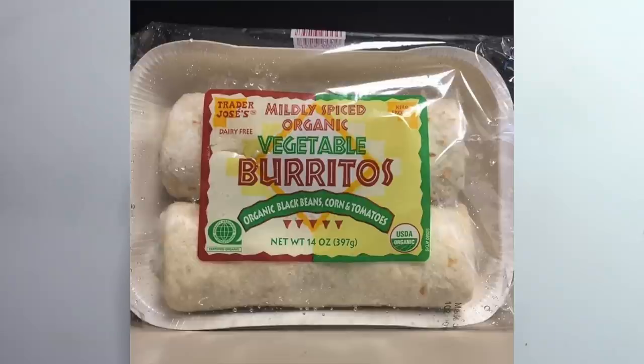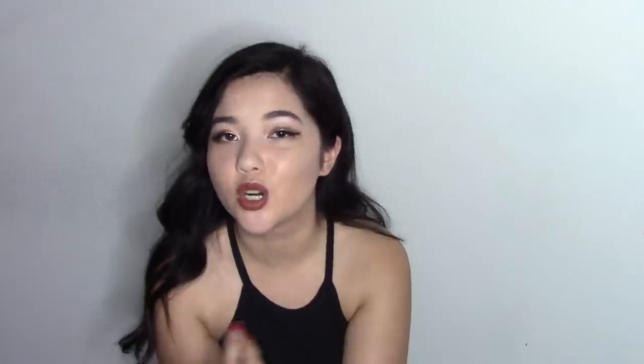The next item are their organic vegetable burritos. They have a vegetarian version and a vegan version — you have to watch out because the vegetarian version has cheese in it and the vegan version does not. These are pretty good, very easy to heat up and very filling. 10 out of 10, would recommend. The next thing is their riced cauliflower stir fry. I've personally never tried this before but it looks very interesting — I think it's kind of like a rice substitute if you're going low carb, but it looks pretty good.